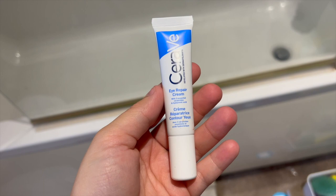Another product that I swear by is the CeraVe Eye Repair Cream. I've been using this for a couple of months now and I've seen such a difference — I used to get told that I looked so tired, and since using this I've had none of those comments and my eyes look so much brighter.